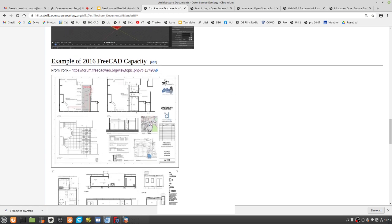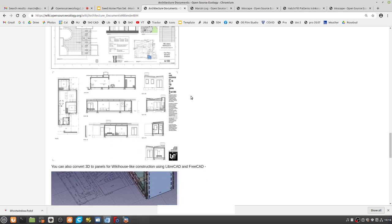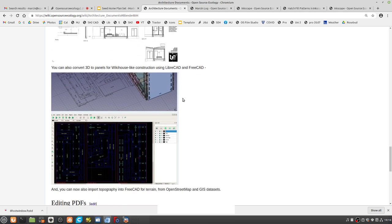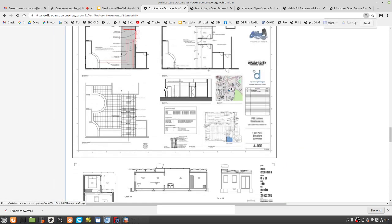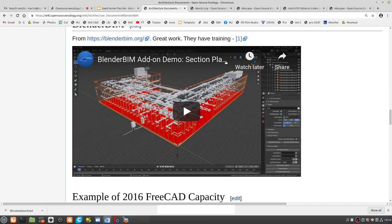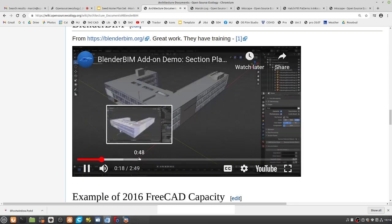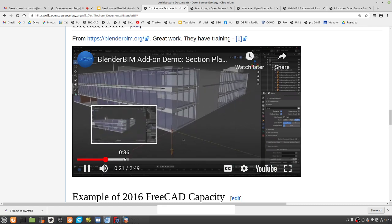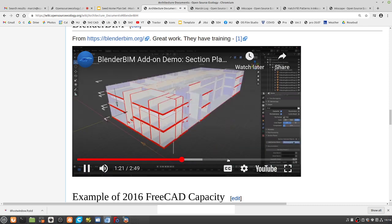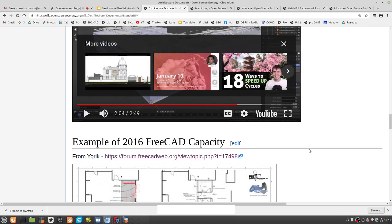This kind of stuff — from the FreeCAD forum — has been generated out of FreeCAD and some Inkscape. And this is the Blender BIM add-on demo with section planes — you put it into Blender, click the section plane button, it creates a new object at the 3D cursor location. But that looks like overkill for us.